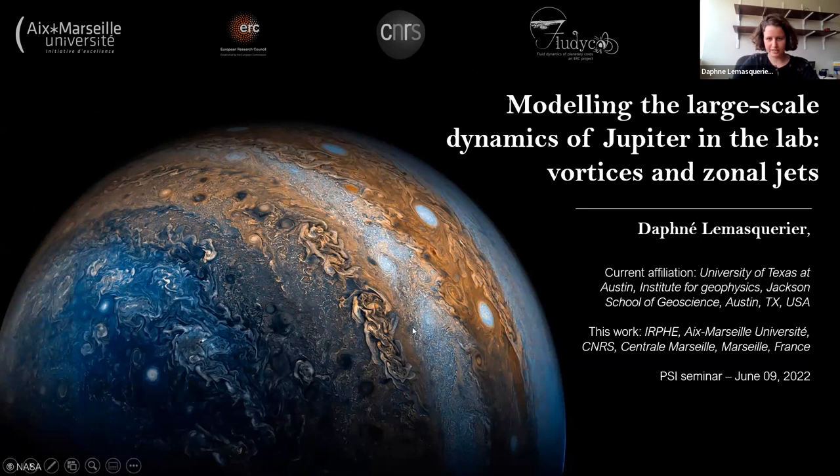Don't hesitate to interrupt me if you have any questions during the talk — I'm glad to be interrupted. Thank you for this introduction, Jonathan. I'm really very excited to give this talk in this very nice seminar series. Today, as Jonathan said, I'm working at the University of Texas at Austin, but I wanted to present the work that I did in Marseille in France for my PhD regarding the dynamics of Jupiter.